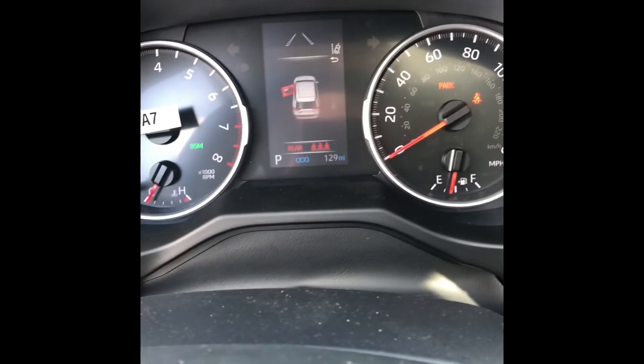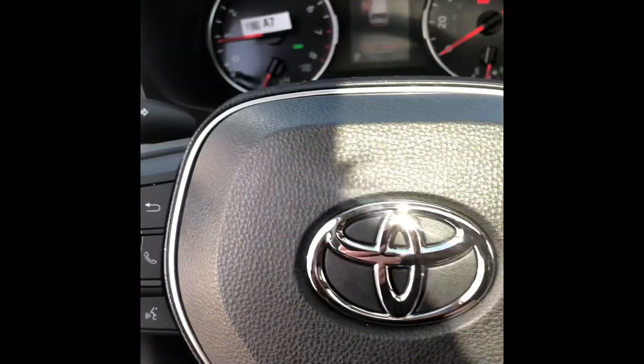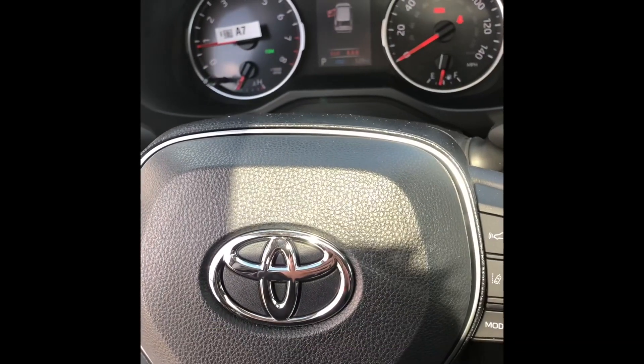And it's only 129 miles on it as well. So let me know what you think, and hopefully I'll get to see you sometime the end of this week. Thank you.